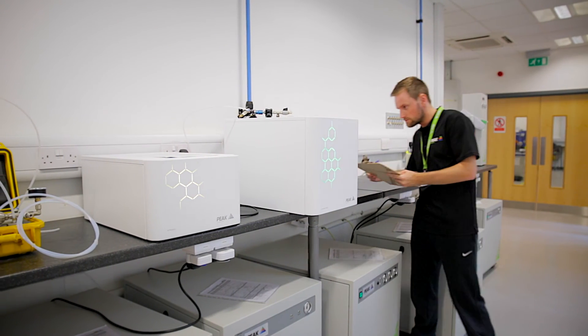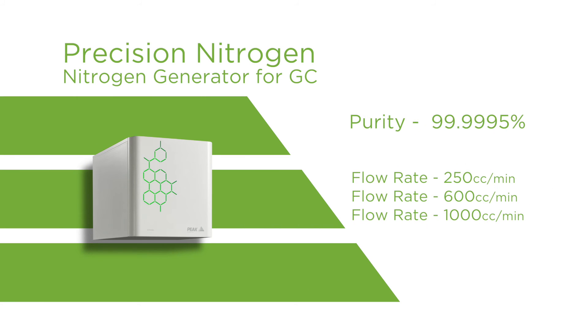Our precision nitrogen range has two grades of nitrogen: standard nitrogen and trace nitrogen. The standard nitrogen is available in three different flow rates — 250 cc's, 600 cc's, or one litre per minute — and all of those are available at up to 80 psi.